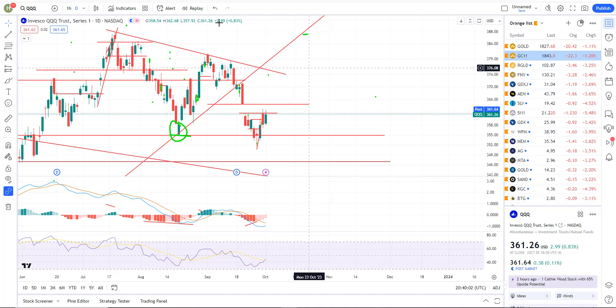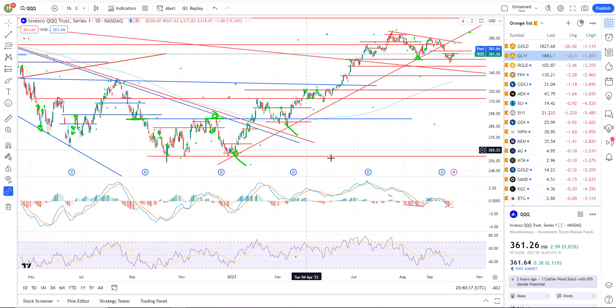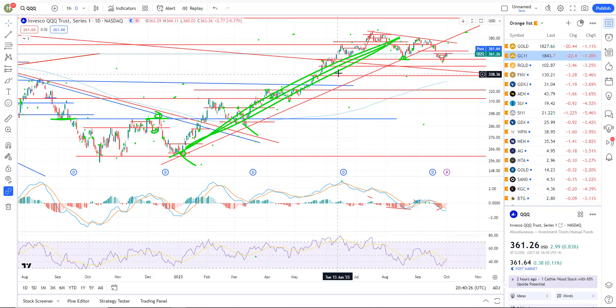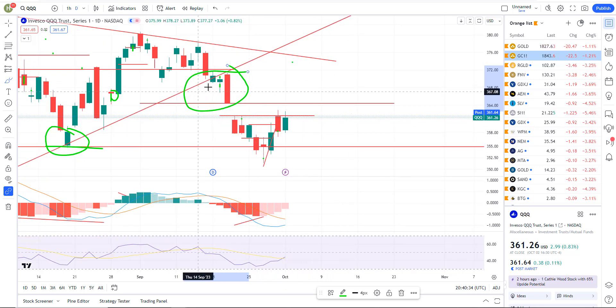We'll start off with triple Qs on the tech sector. In the private member group on Friday, I let everyone know that I was going short again, just starting to build a short position. Bigger picture, the upward trend line is broken. We were in a rising trend pretty much all year of 2023. That trend was clearly broken and taken out — that's your sell signal.